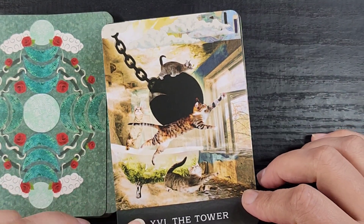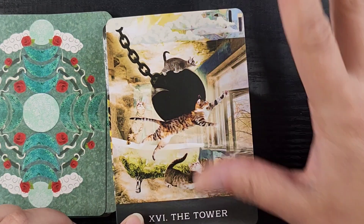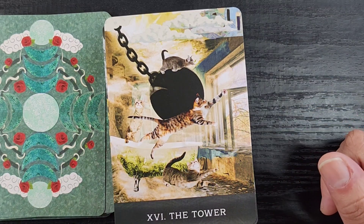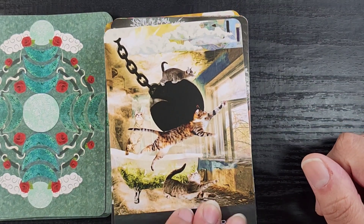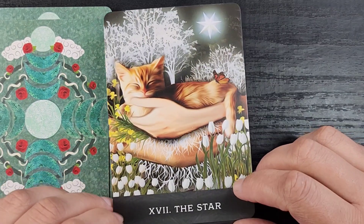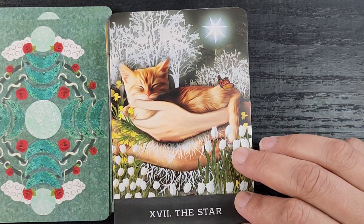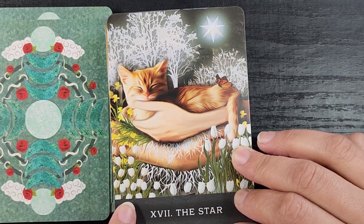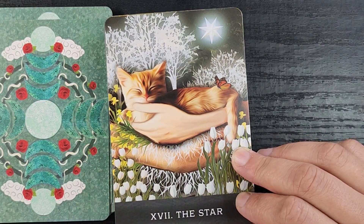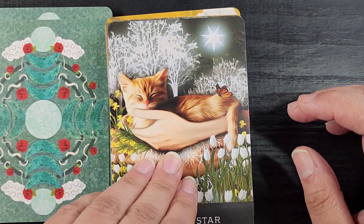They're in this old-looking building with cats everywhere — there's like a moldy bathtub, there's a lot going on. I do like that these cards are borderless and you just get the little label of the card on the bottom; the picture goes edge to edge. Then we have the Star — a little precious kitty just chilling out sleeping underneath the star. There's a really delicate background with lots of imagery, which is really nice.